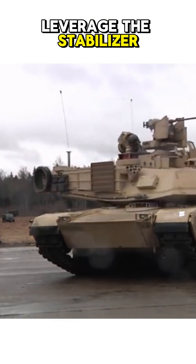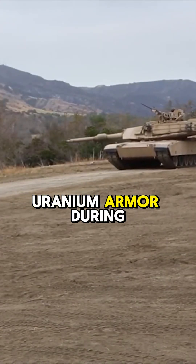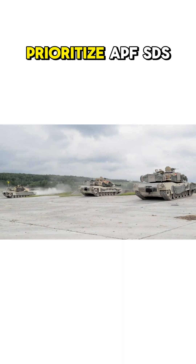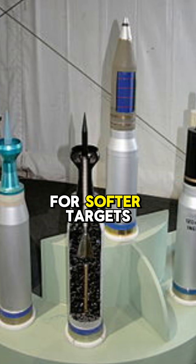Tactically, leverage the stabilizer to engage enemies on the move while angling the turret to maximize its depleted uranium armor during duels. Prioritize APFSDS rounds for penetrating heavy armor, or HEAT shells for softer targets.